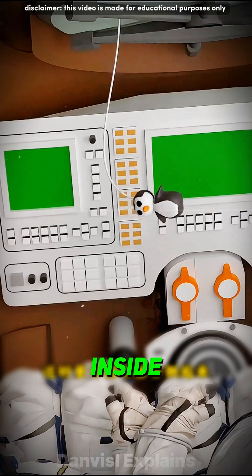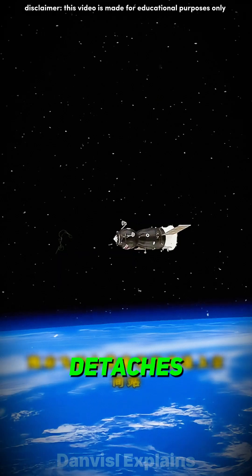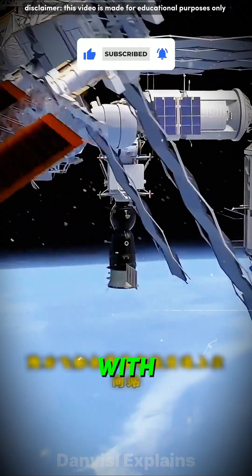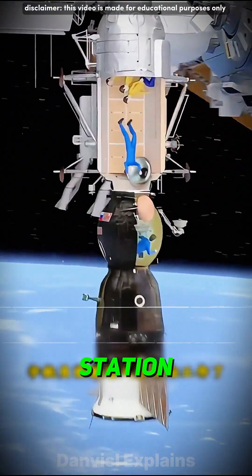Here, the gravity indicator inside the spacecraft starts floating, and the second stage also detaches. Finally, the spacecraft catches up with the space station. Once it successfully docks, the astronauts can enter the station to begin their work.